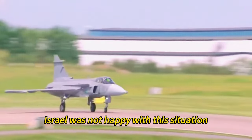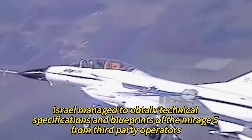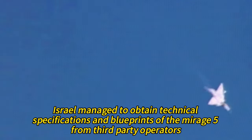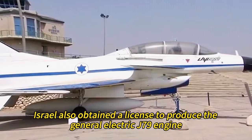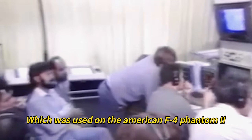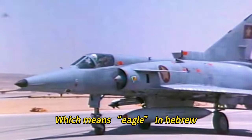Israel was not happy with this situation and decided to take matters into its own hands. Using its intelligence network, Israel managed to obtain technical specifications and blueprints of the Mirage 5 from third-party operators, such as Switzerland and South Africa. Israel also obtained a license to produce the General Electric J79 engine, which was used on the American F-4 Phantom II. Israel then started to produce its own version of the Mirage 5, called the Nesher, which means eagle in Hebrew.